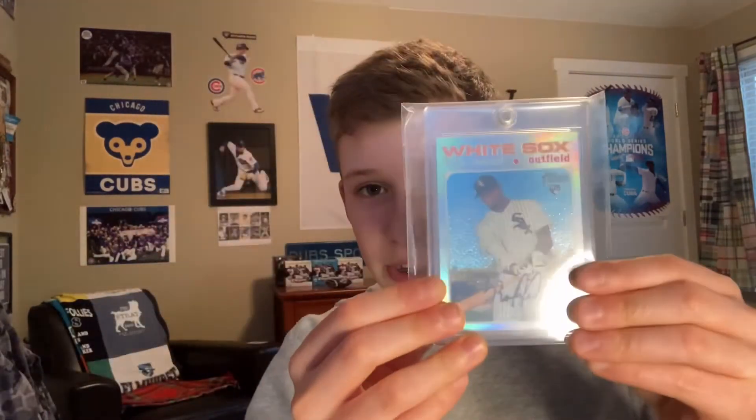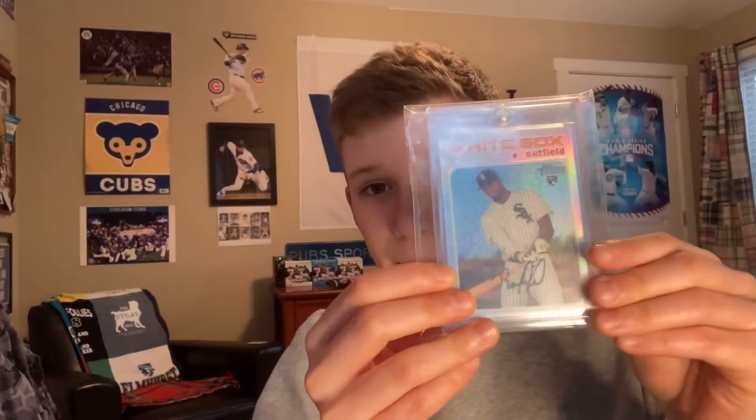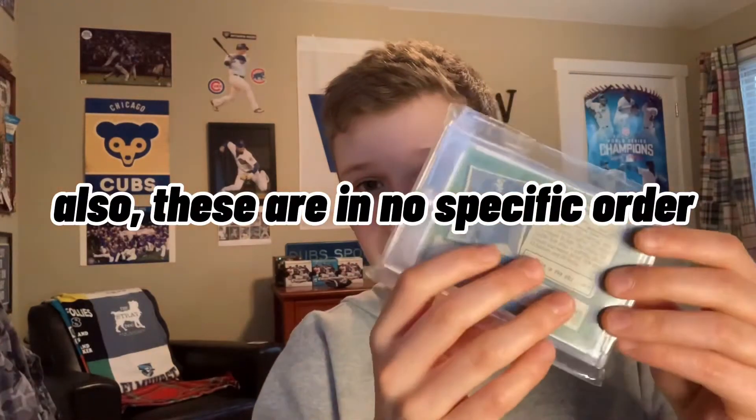First one is a Luis Robert from High Number, numbered to 571. This is like a $200 card, so I really like that one.